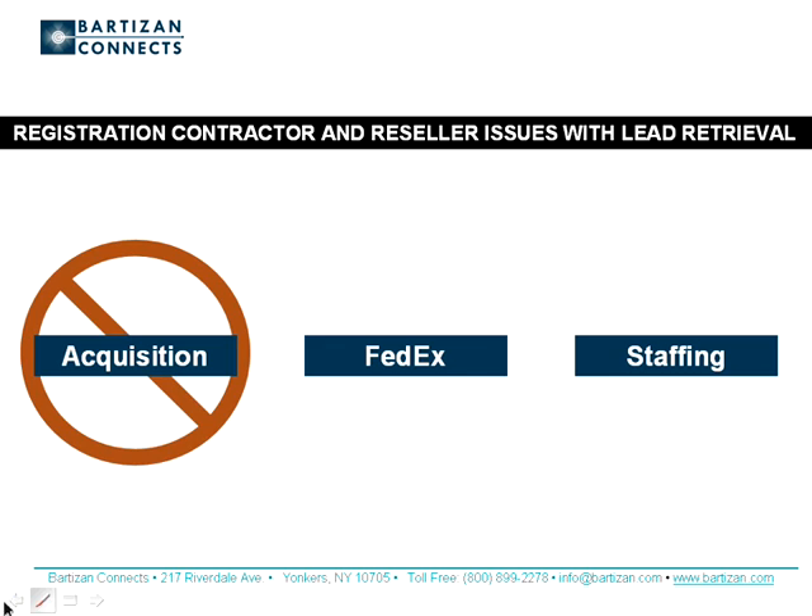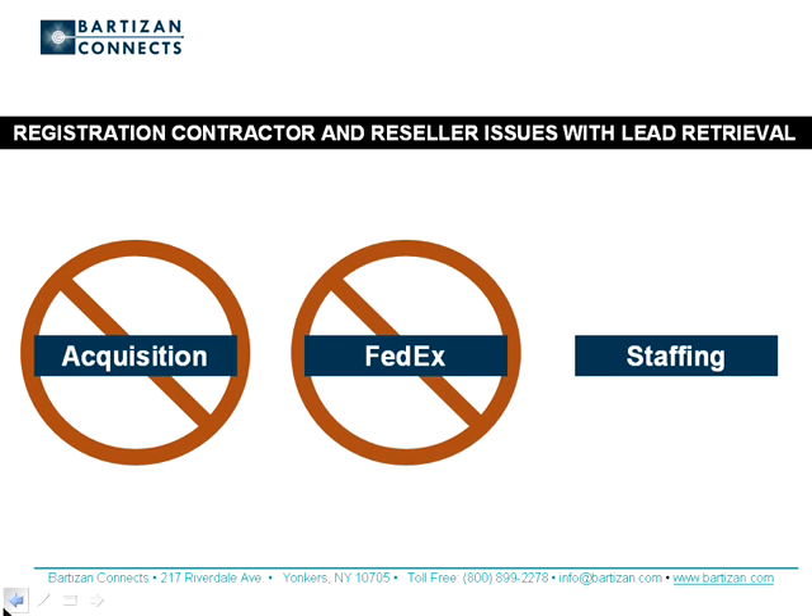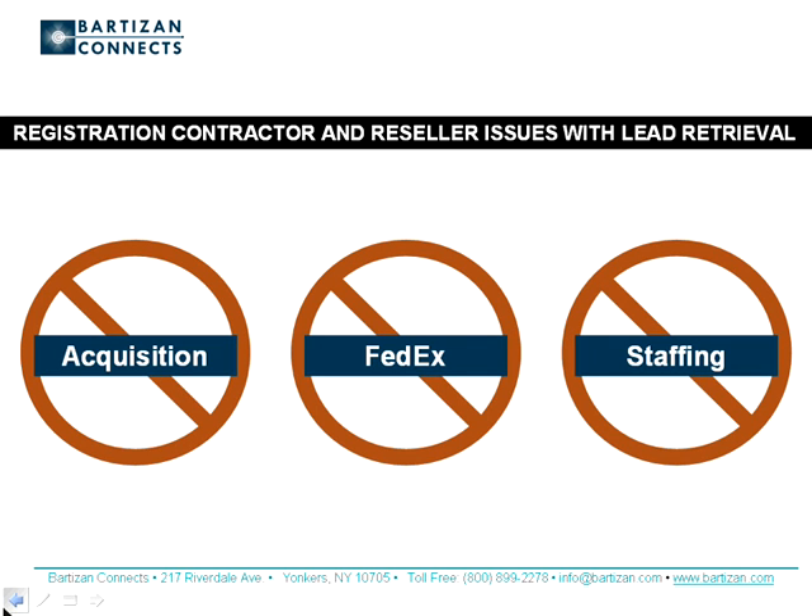Many shows don't offer lead retrieval because of the cost burden of producing two-dimensional barcode badges. At events where electronic lead retrieval is offered, on average two-thirds of the exhibitors don't use it. As many event attendees will attest, all too frequently exhibitors never follow up with them, or at best only provide general information rather than the specific information requested. In 2009, Bartizan conducted a series of focus groups and surveys to learn how the lead retrieval user experience could be improved.